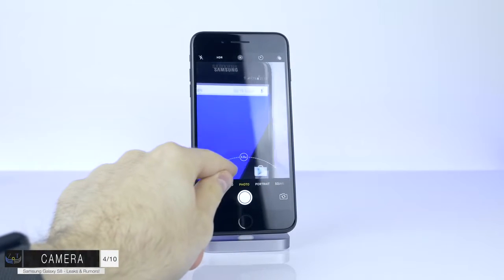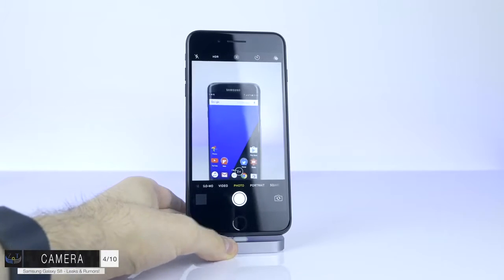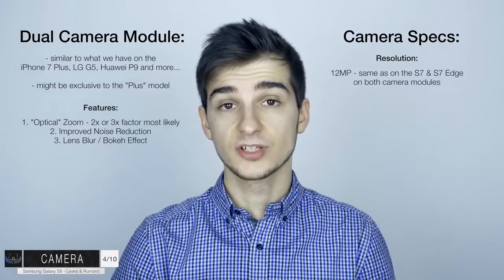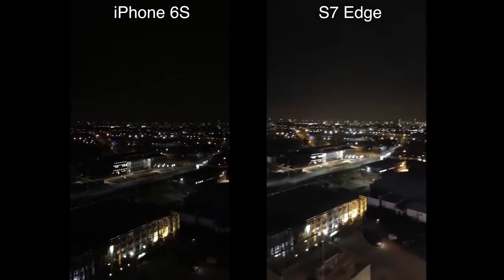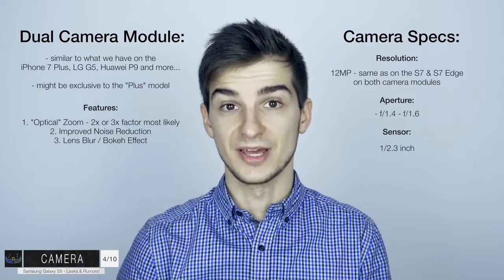The main feature, just like on the iPhone 7 Plus, would be the ability to zoom in without losing quality - 2x optical zoom on the iPhone 7 Plus. I don't have specific details on the zoom factor for the S8, but expect something between 2x to 3x optical zoom. Other improvements include better noise reduction and that nice bokeh depth effect. On the back-facing camera, we're expecting the same 12MP resolution for both camera modules, plus a larger aperture - something like f/1.4 to f/1.6. Currently the S7 and S7 Edge have f/1.7, the largest aperture on any smartphone. We're also expecting a larger 1/2.3-inch sensor, which combined with the larger aperture should result in amazing low-light images.